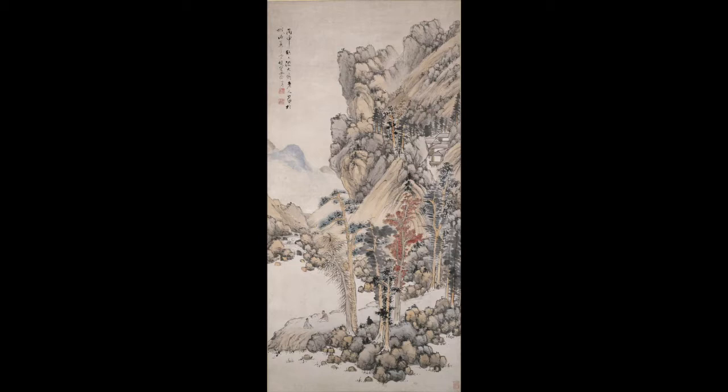Now gently open your eyes to take in the artwork as we slowly travel up to view the midsection and eventually arrive at the top portion of this piece. As you're looking, what do you notice?